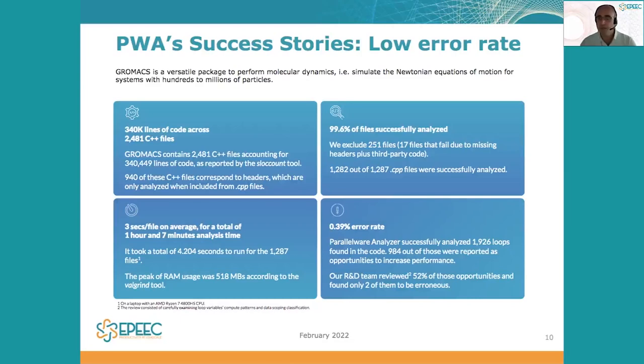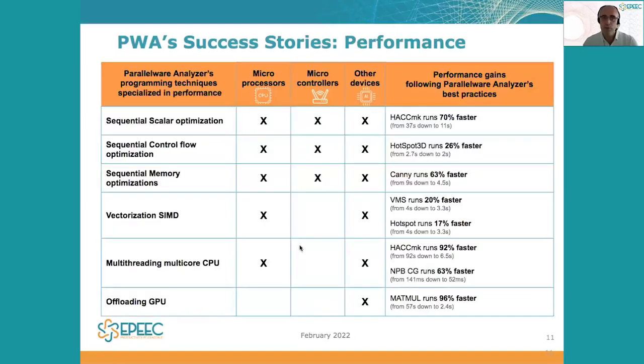So this is overall a very good achievement for Parallelware Analyzer in terms of keeping the error rate very low. We have also created success stories related to the performance impact — how much faster does an application run after using Parallelware Analyzer and enforcing performance optimization best practices in our codes.